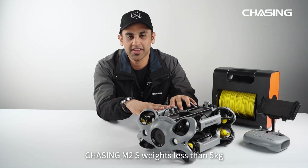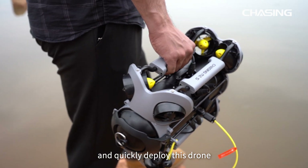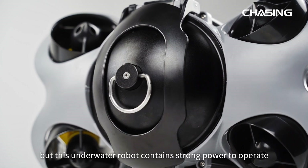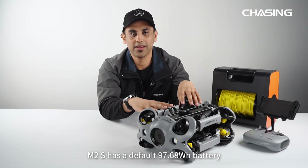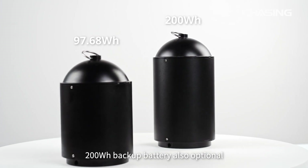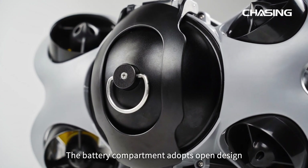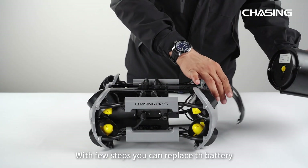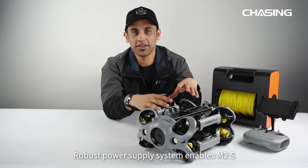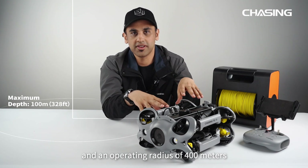Chasing M2S weighs less than 5 kg, making it portable and compact. A single person can easily operate and quickly deploy this drone. Even though the body is comparably small, this underwater robot contains strong power. M2S has a 97.68Wh battery that can power up to 4 hours of continuous operation. A 200Wh backup battery is also optional for longer duration. The robust power supply system enables a maximum depth of 100 meters and an operating radius of 400 meters.